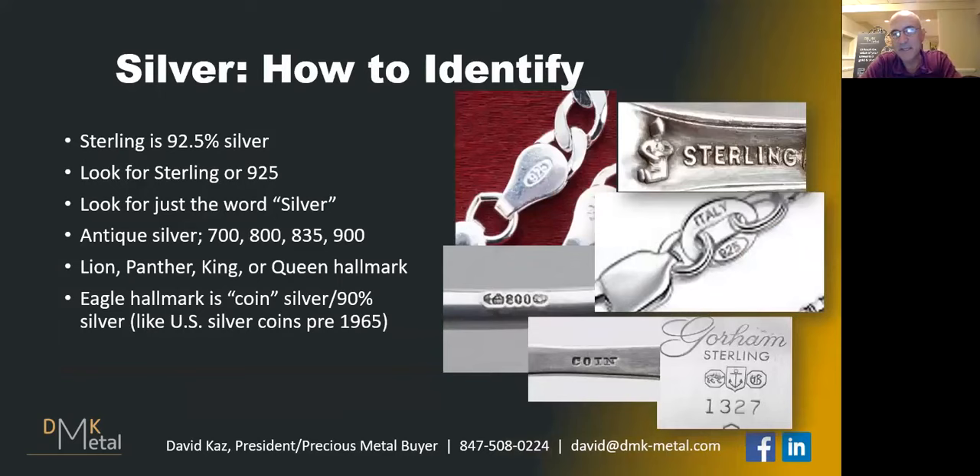Silver is a little trickier, especially if it's coming from Europe or if it's antique. What you're looking for is the word sterling or the number 925. Sterling is 92.5% silver, or 925 parts per thousand silver. When you have silver jewelry, it usually says 925 instead of sterling, but it's the same exact thing.